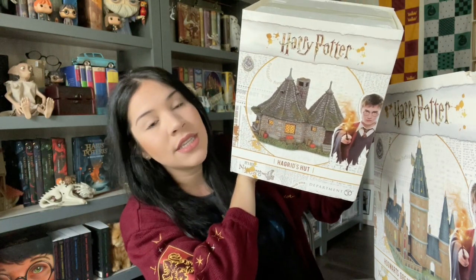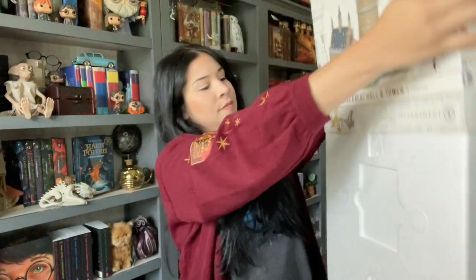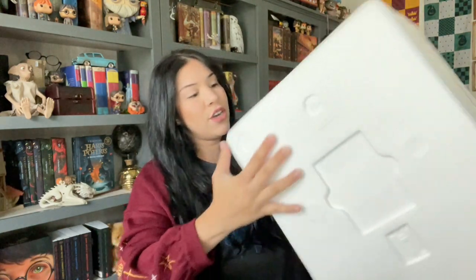People who have the village say Hagrid's Hut is one of the most beautiful buildings, so I'm excited to add it. During the week I also added Ollivander's. Ollivander's was the original building I really wanted because I don't have any other building from Hallmark or anywhere else in my collection — other than the Burrow.